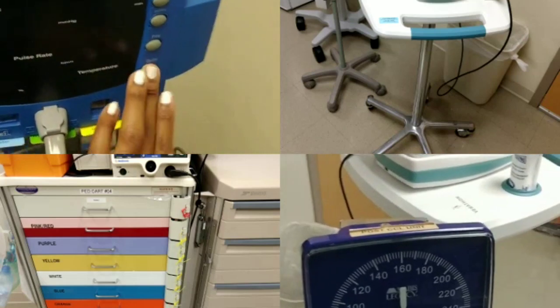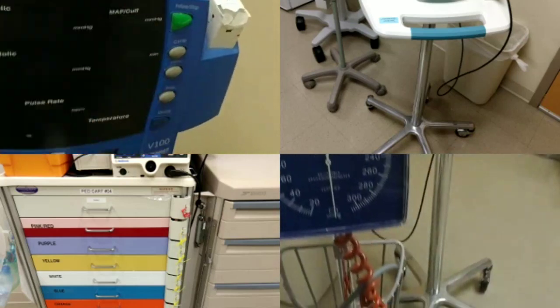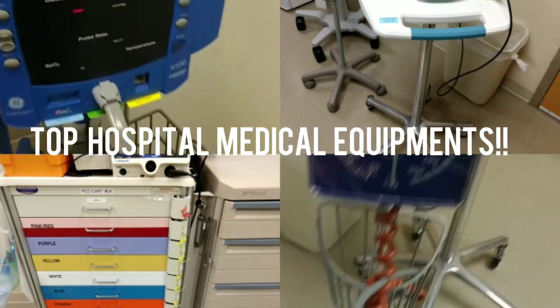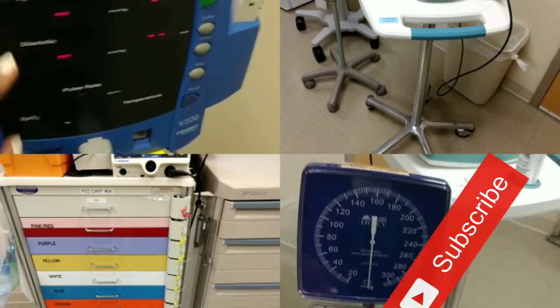Hey guys, welcome back. Today I have a very exciting video for you. I'm going to show you the top medical equipment used in the hospital. So stay tuned and don't forget to hit that subscribe button.